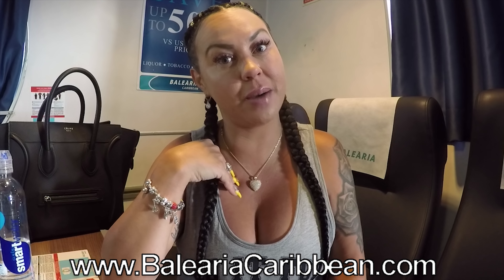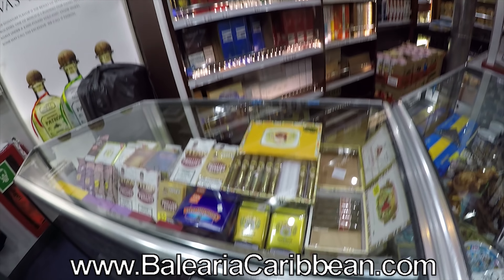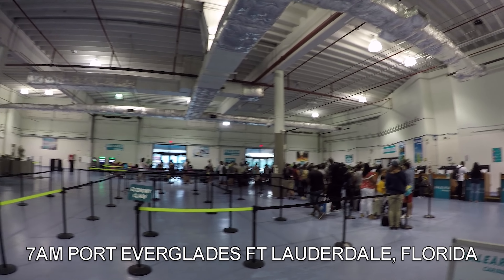This is how I travel to Grand Bahama. They also have duty-free where they have tobacco, alcohol, perfumes, all that stuff. Save up to 50 percent! The ferry leaves from Fort Lauderdale at 8 a.m.